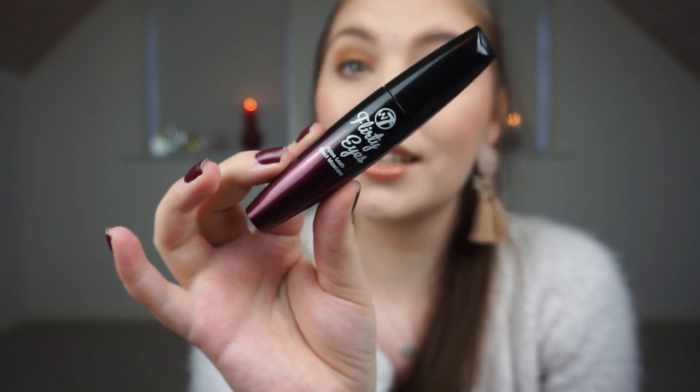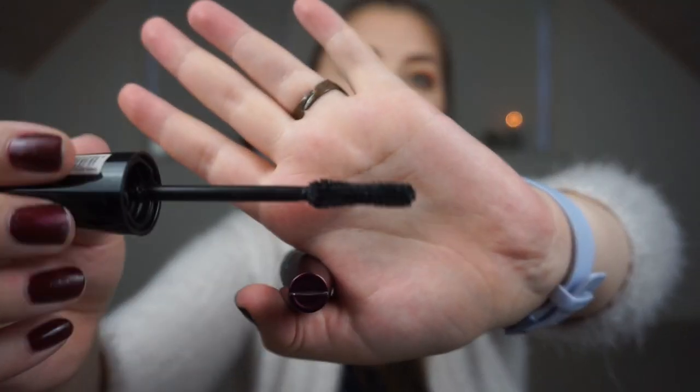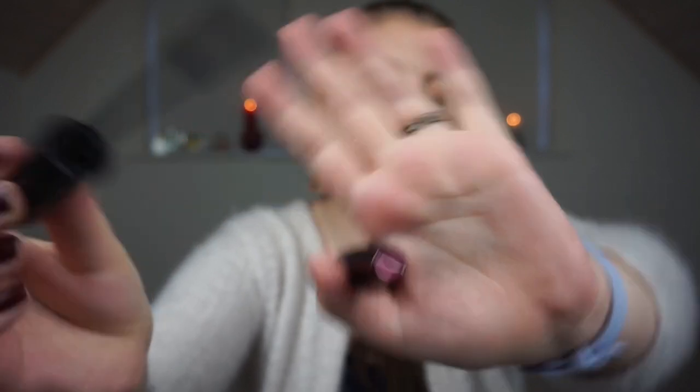Then we have a mascara: the W7 Flirty Eyes False Lash Effect Mascara. I don't agree with that name — it is a nice mascara but very natural, even though it says false lash effect. The one I'm wearing right now, the Lastastic Mascara, is so much better. The W7 mascara does not bend my lashes so you can actually see them. It has an hourglass-shaped rubber brush and it's not waterproof, so I'm not going to buy this again.